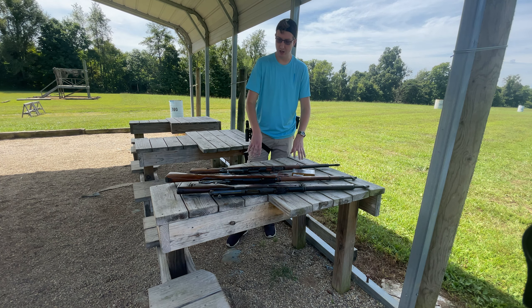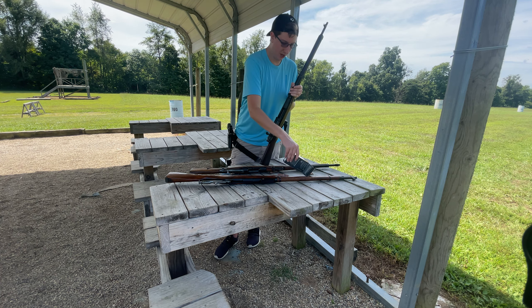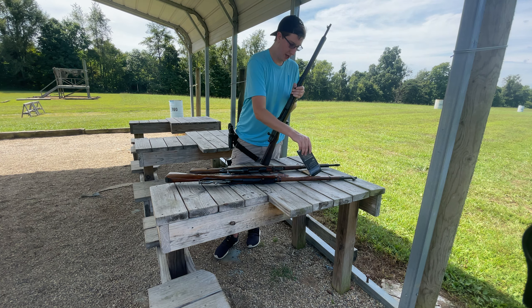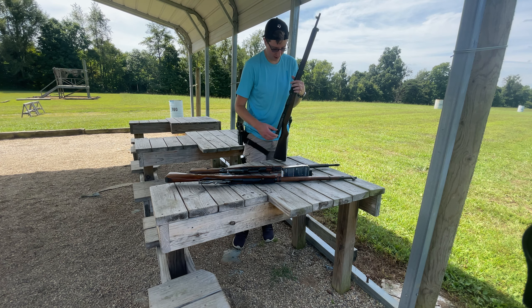So first off, closest to the camera, is this. This is an Arisaka, Japanese origin. There is no date marking on this rifle — I'll come around and show you the rifle a little bit closer. There is no date marking. There are some characters here, some serial numbers, and proof marks on the back, but it's a very basic plain rifle. There's not a whole lot to it. And in terms of this, it shoots the 7.7 Japanese cartridge.